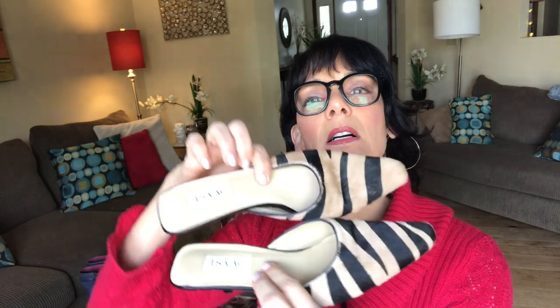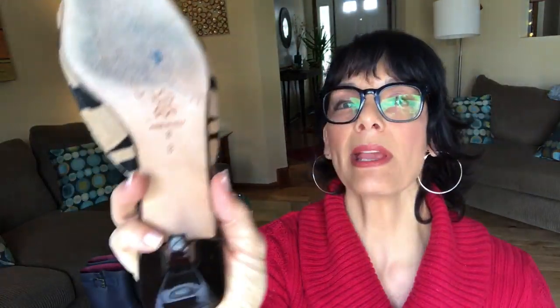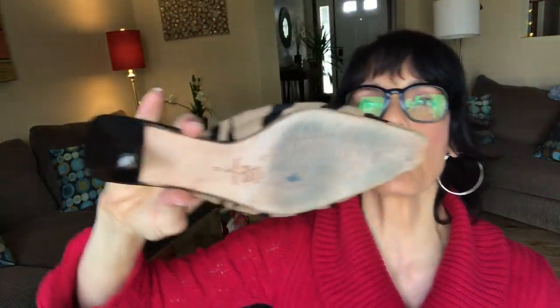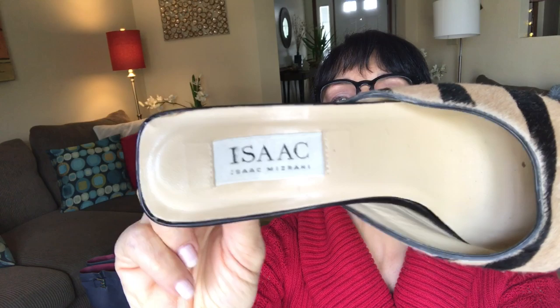The next pair is a cute pair of mules. It says made in Italy. They're a size 8 and the bottoms are not in too bad of shape. They are made by Isaac Mizrahi. I don't know what kind of resale value they have — I'm going to guess between $15 and $20, maybe more. So those are nice.